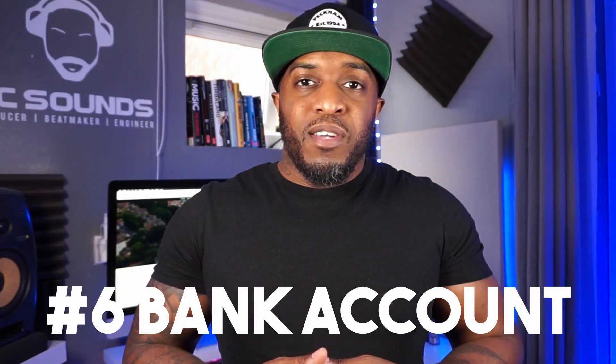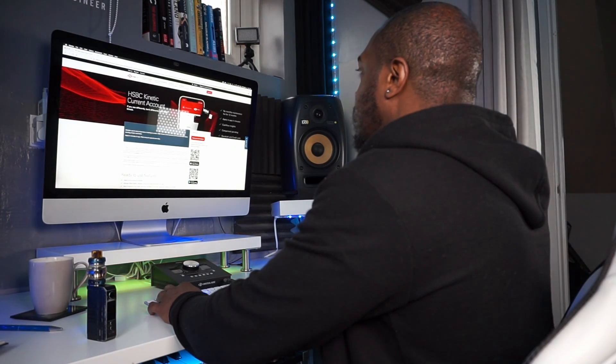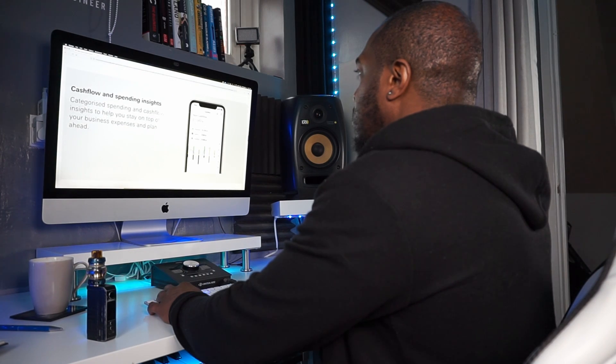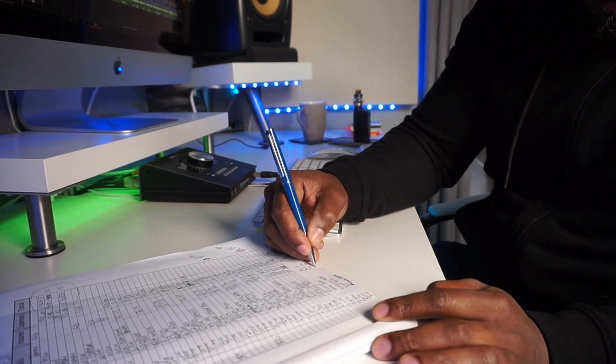You're going to need a business bank account — find one that suits your needs and that you can afford monthly. All your beat sales can go into that business account. Don't make the same mistake I did using personal accounts to pay for business stuff — it gets messy when it comes to filing your taxes. Bonus tip: keep on top of your finances. Write down all incoming sales and outgoings as soon as they happen.